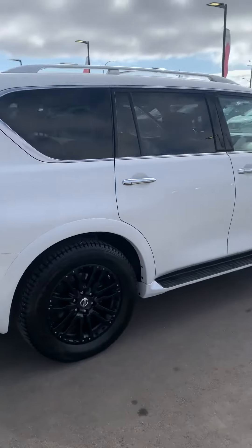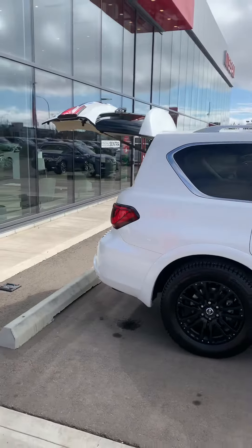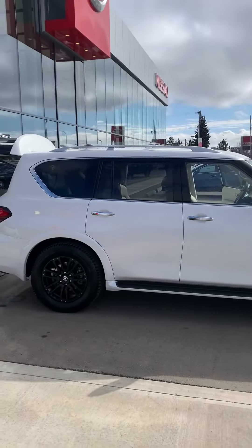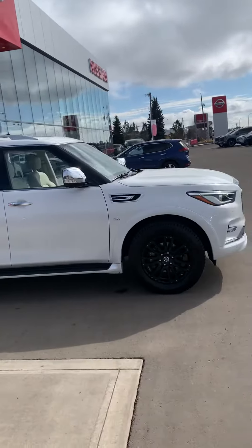Absolutely gorgeous vehicle — whether you want to take it out on a road trip, go camping, or just ride around town.